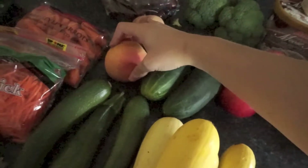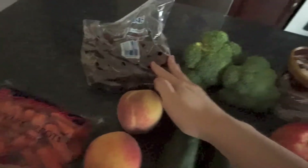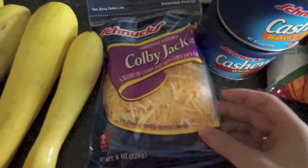The zucchini, squash, and cucumbers are all grown here in Illinois, so I was really proud to get some local stuff. I got two Georgia peaches — these aren't ready yet so I'll just leave them on the counter for a while. I also got some more cherries and broccoli, and some Jazz apples for my husband.